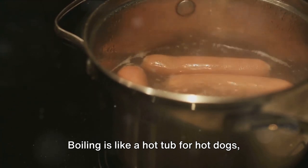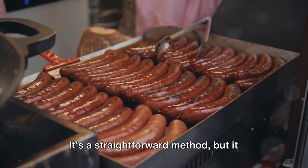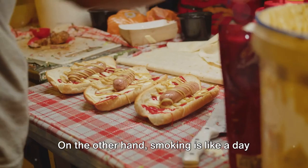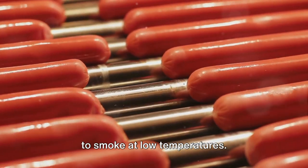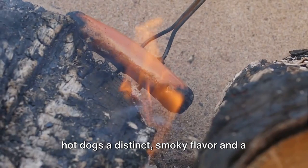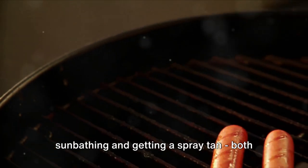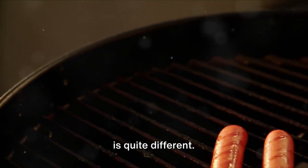Boiling is like a hot tub for hot dogs, cooking them through in hot water until they're fully done. It's a straightforward method, but it leaves our hot dogs plump, juicy, and ready to burst with flavor. On the other hand, smoking is like a day at the spa for our hot dogs, exposing them to smoke at low temperatures. This slow and steady process gives the hot dogs a distinct smoky flavor and a slightly firmer texture. It's a bit like the difference between sunbathing and getting a spray tan — both get you to the end result, but the journey is quite different.